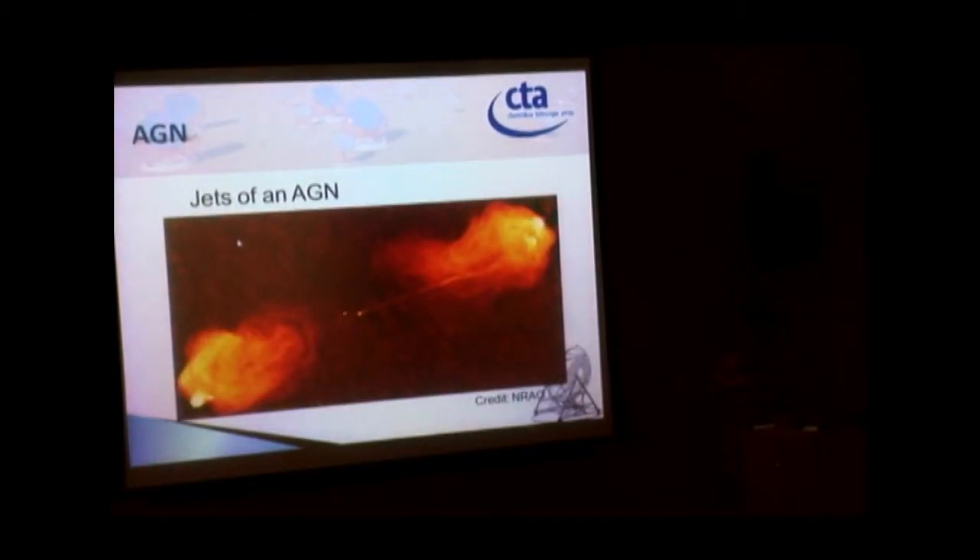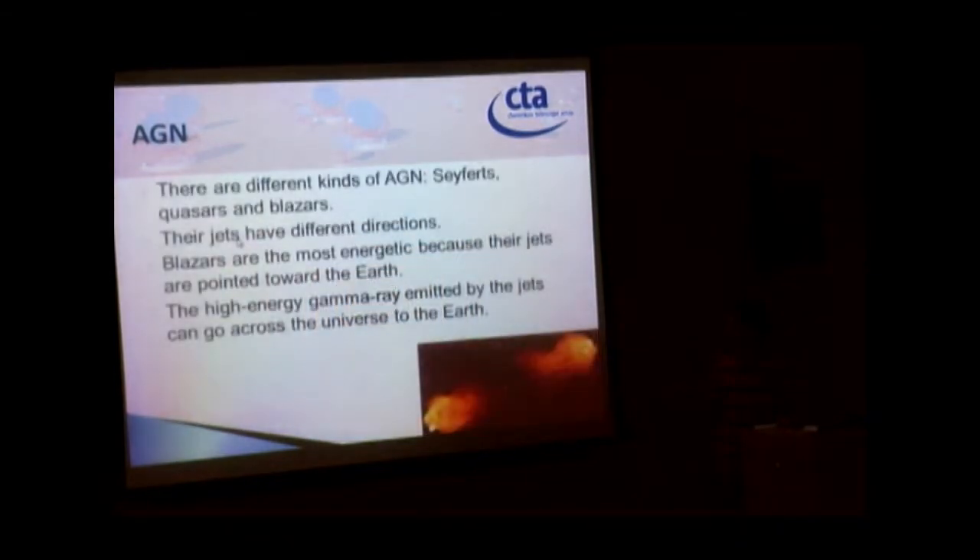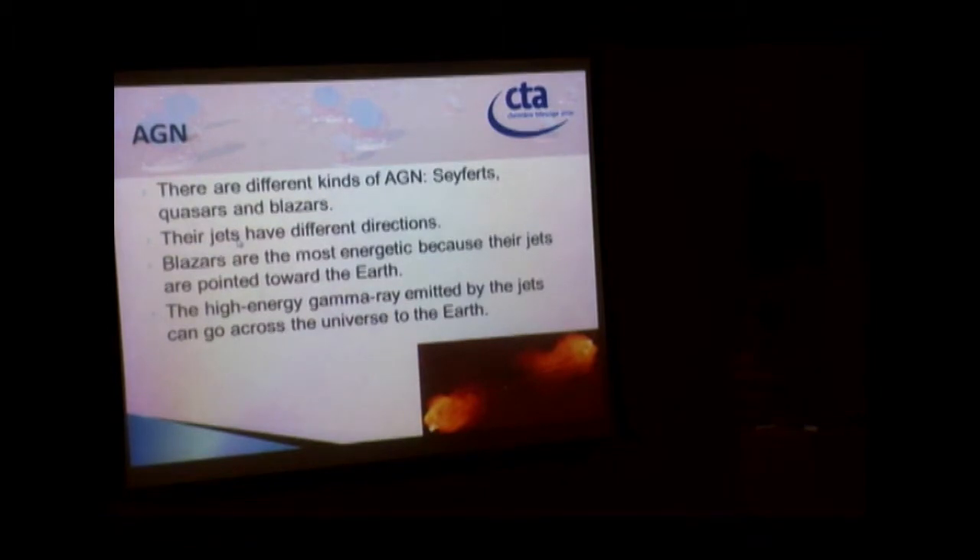This is a picture of an AGN. This is the AGN itself, and these two are jets. They are jets — kind of like plasma. There is lots of radiation, including gamma rays. There are different kinds of AGN: Seyfert, quasar, and blazar. Scientists think they are actually the same AGN, but their jets point in different directions.